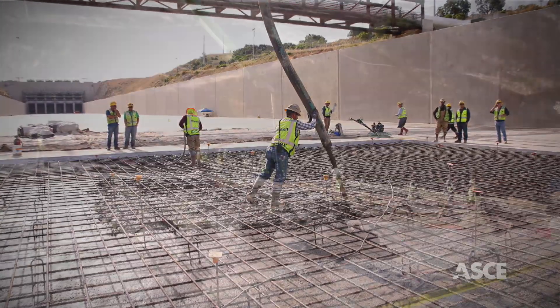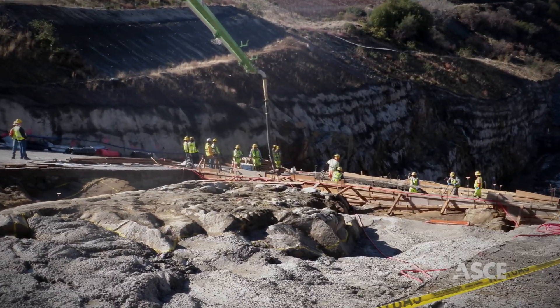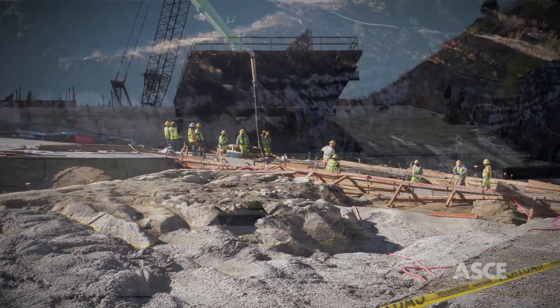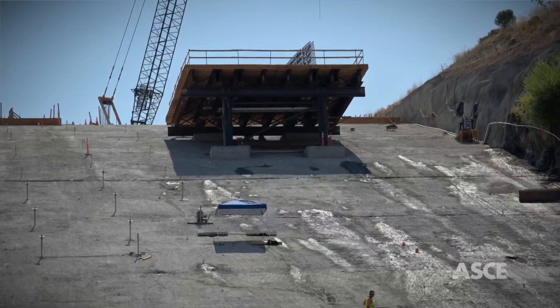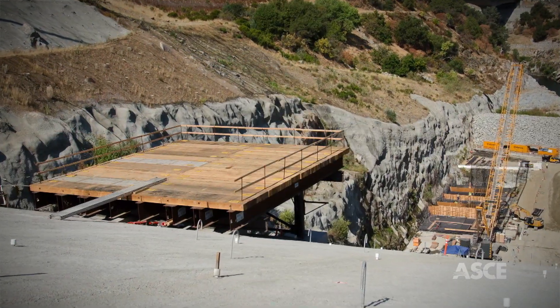The difficult terrain and its steep rocky side slopes proved challenging, with grades over 20% in the stepped chute area of the spillway. This required the detailed planning and design of crane access platforms at strategic locations along the spillway floor.